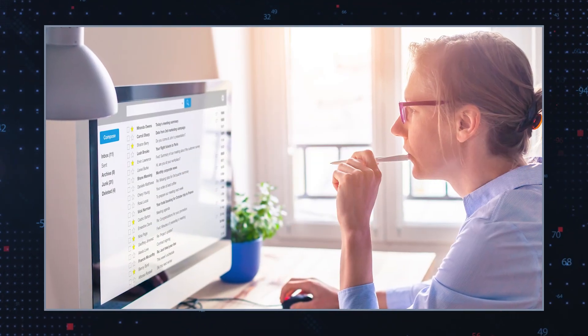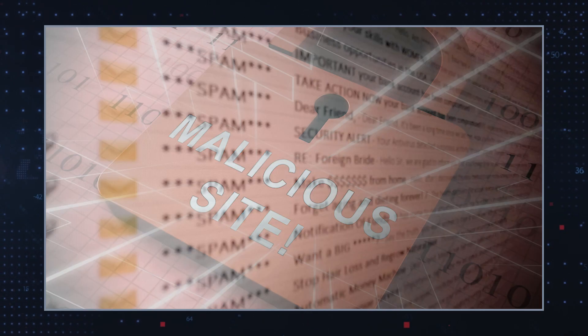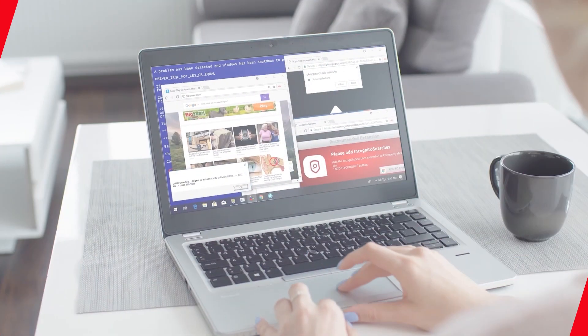Educate yourself. Be vigilant about safe computing practices. Avoid downloading files or clicking links from untrusted sources. Be cautious of email attachments and regularly back up your important files. By following these preventive measures and promptly addressing any suspected Trojan infection, you can significantly reduce the risk to your computer and personal information.